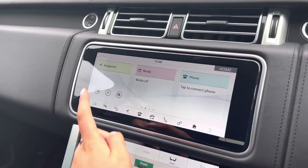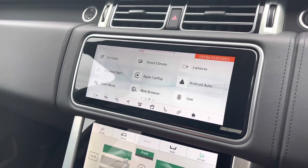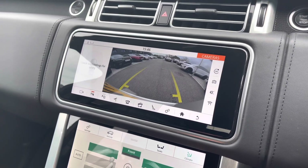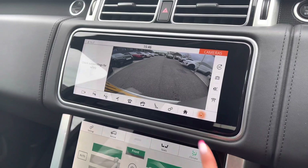In the middle you have a touchscreen with sat nav and DAB radio, along with Apple CarPlay and Android Auto to connect your phone and use various apps. There's also a 360-degree camera along with a normal rear-view camera, making parking and reversing so much easier, especially if you're not used to having a bigger car.